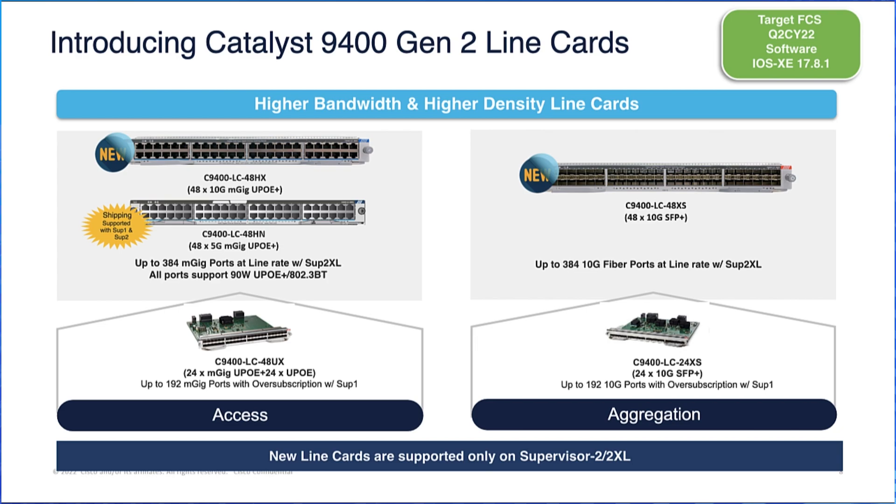The other line card, the 48XS, supports 1G/10G fiber ports and can provide 384 10G fiber ports at line rate on a 10-slot chassis. This enables a collapsed core/distribution deployment. This line card can also deliver bandwidth of up to 480 or 240 Gbps with SUP2XL or SUP2 on 48 SFP+ ports.